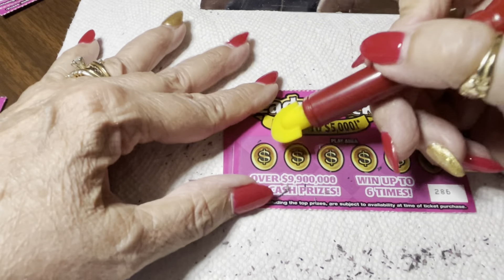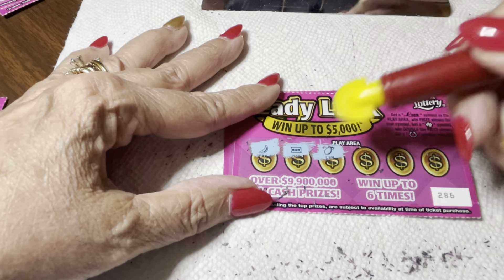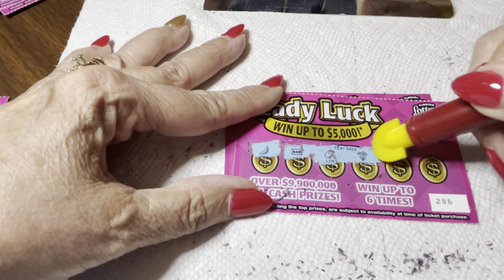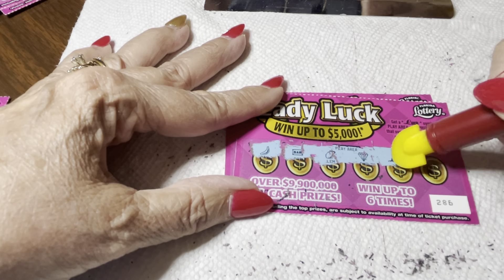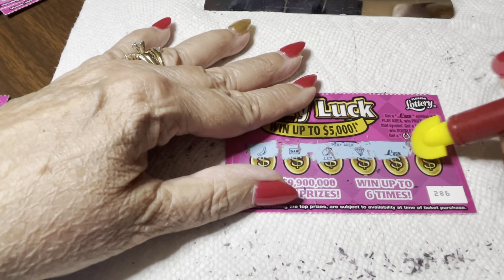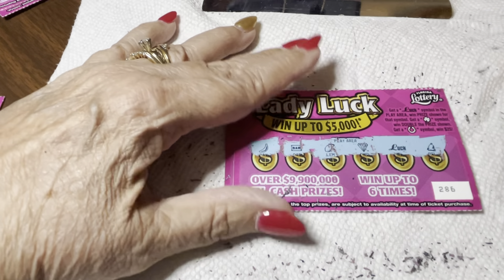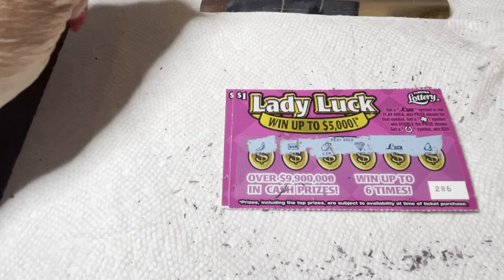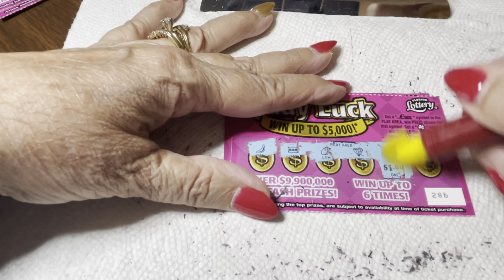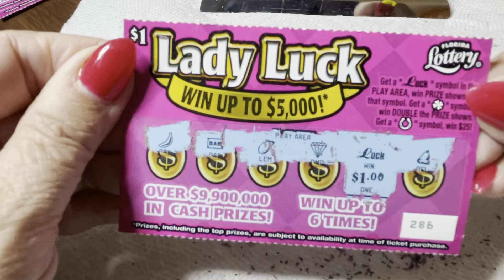Two more left! Banana, bar, lemon, diamond — I see some luck! I got some luck! And then the next symbol is a bell. All right, so this one doesn't go in the loser pile — we got a win! Let's see: you can win up to five thousand dollars, wouldn't that be sweet? It's a dollar — I got a dollar luck. Hey, a win's a win!